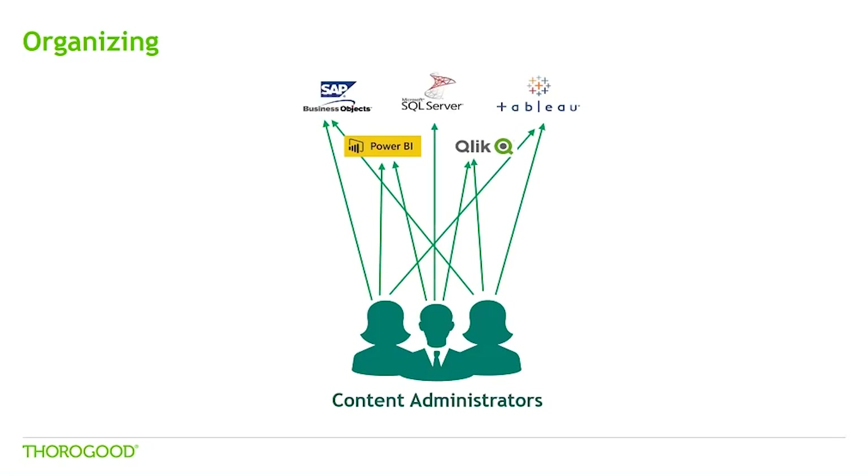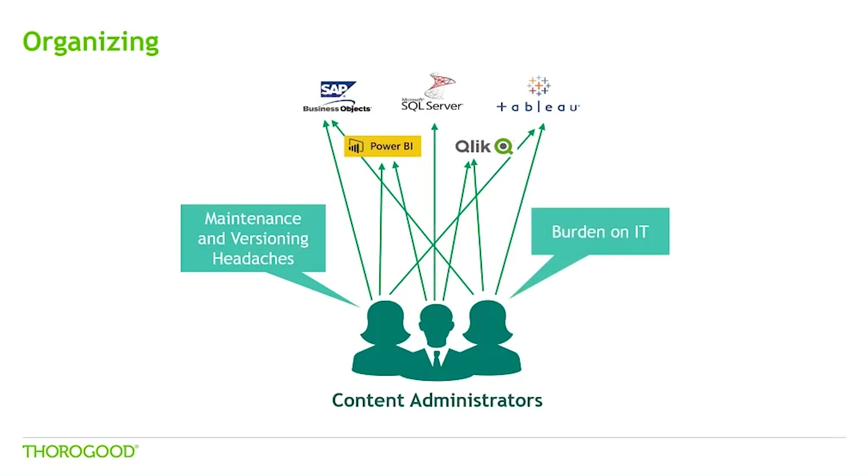Let's take a look at a few challenges around organising and administering content. With users having multiple places to access reports, it can become a headache for IT to maintain. Maintenance and versioning of reports across multiple platforms can add to the overhead. IT is often asked to be the gatekeeper on content with which they may not be familiar. This poses challenges to business users who would like to share reports or insights but may not have ownership over the reporting platform. With a variety of reporting tools and users sharing across various mediums, information owners may have to spend more time going through IT processes than being able to manage information effectively.